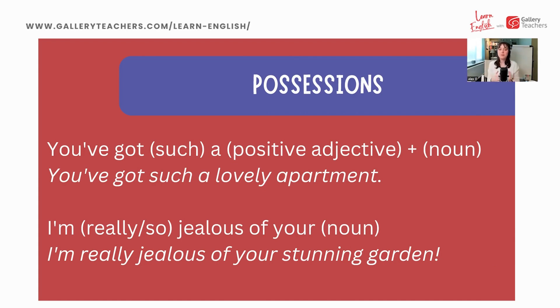A couple more structures for possessions: 'You've got a [positive adjective] [noun]' — we can use 'such' as an intensifier: 'You've got such a lovely apartment.' Or we can use 'I'm jealous' — for example, 'I'm really jealous of your stunning garden.'